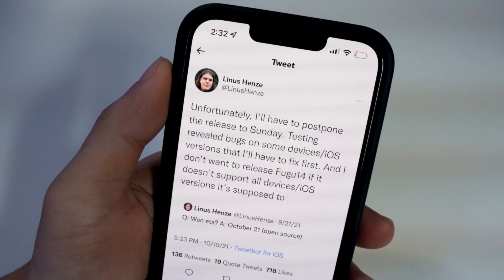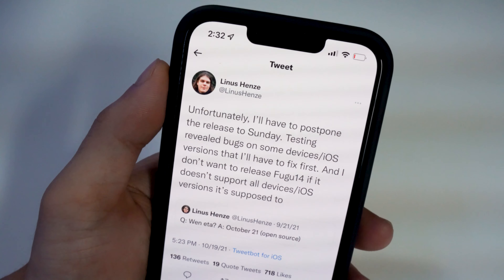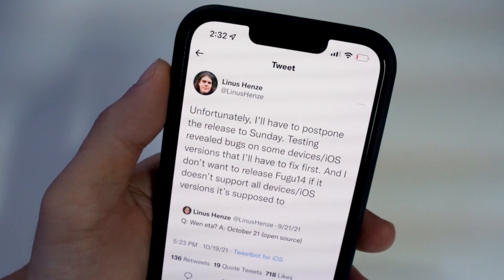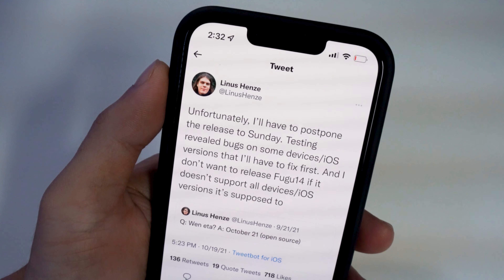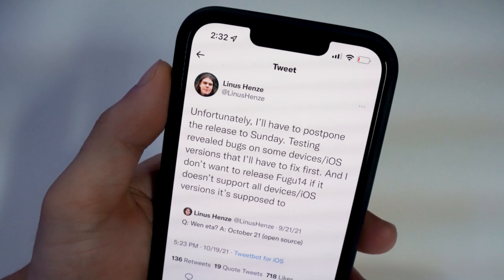But with this one coming out this Sunday, it's an untethered jailbreak, meaning that when we turn off our device or our battery dies and we turn it back on, it's going to be immediately still in the jailbroken state. We don't need to run any software or any apps at all. The only way to remove the jailbreak is if we restore our device in iTunes — that's why a lot of people are going to be excited for this jailbreak.